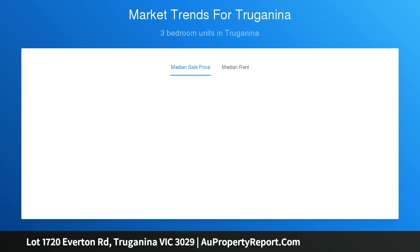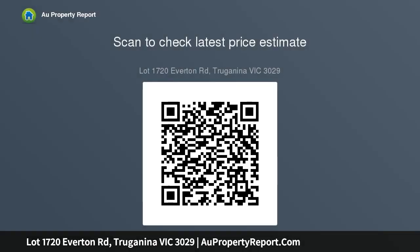Located in Truganina, Element is the closest new community in the West, being only 21 kilometres to the Melbourne CBD. You will be spoiled for choice with an abundance of community facilities and transport that gives you access to all of life's necessities. Element is framed in the West.